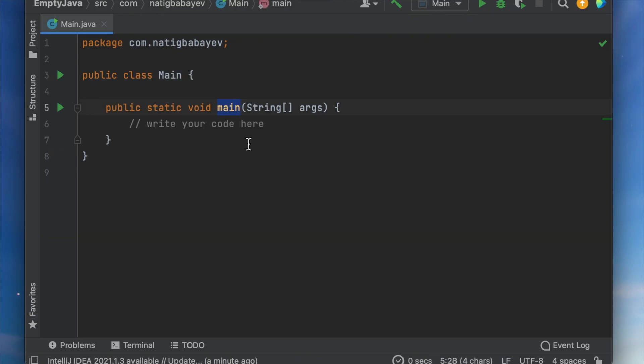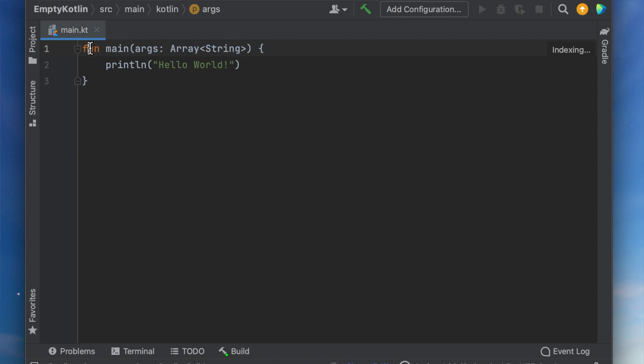This is how a new Java project looks like, and this is how a new Kotlin project looks like. When you start a new project in those languages, you're already dealing with new keywords that may take your focus away from the main problem you're trying to solve. In Python, you type what's needed and you can improve your code along the way as you learn new concepts.